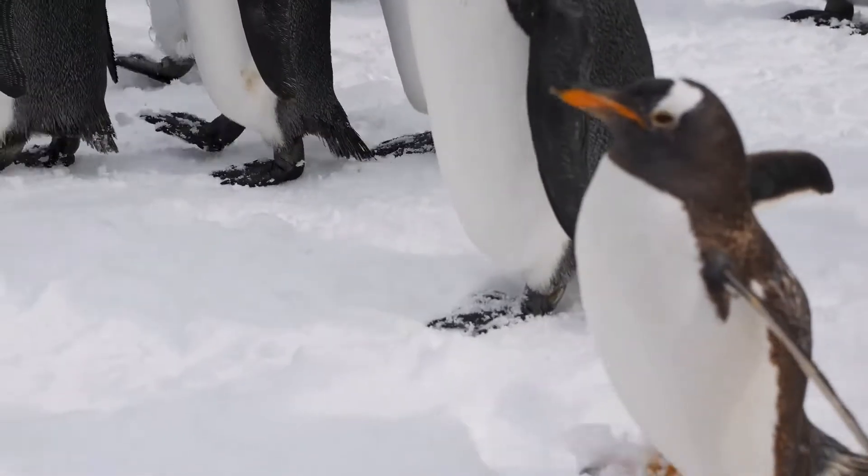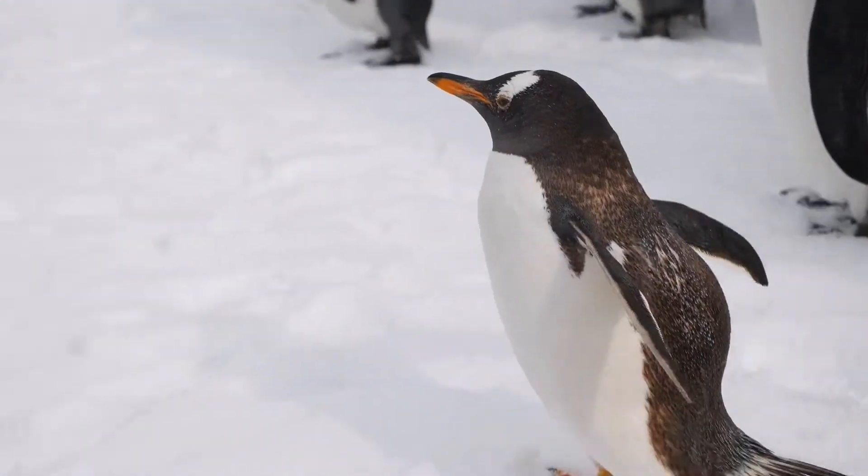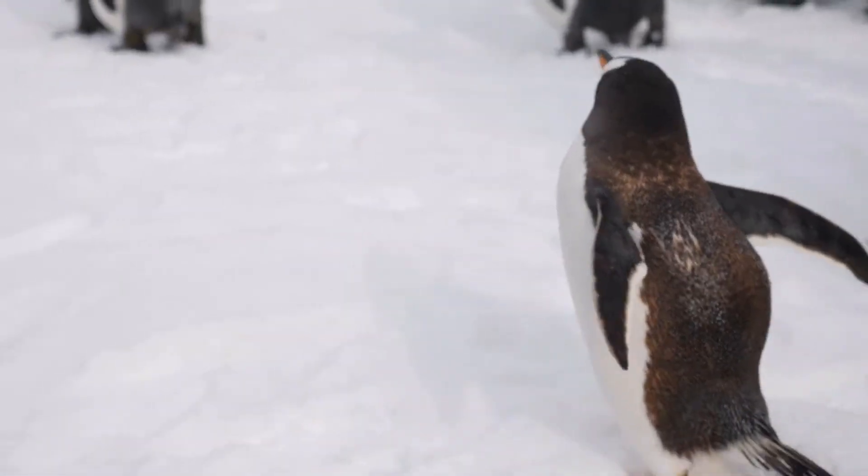Adaptation in penguin. Number 1: Its body. The penguin's body is covered with dense feathers and a thick layer of fat to keep its body warm.